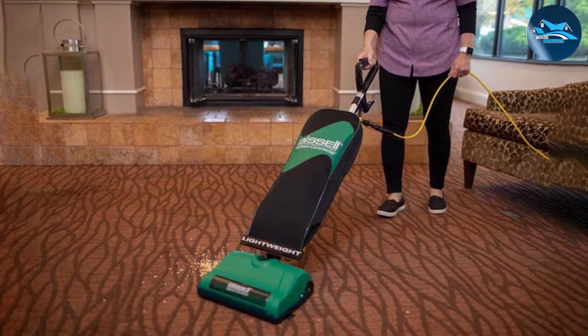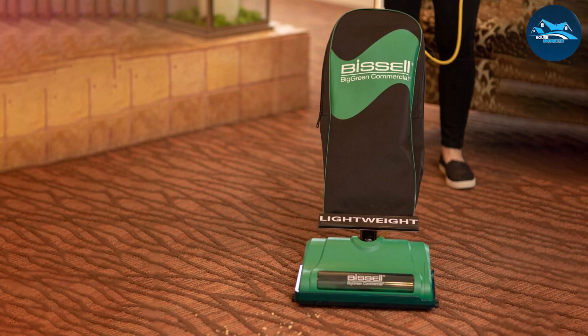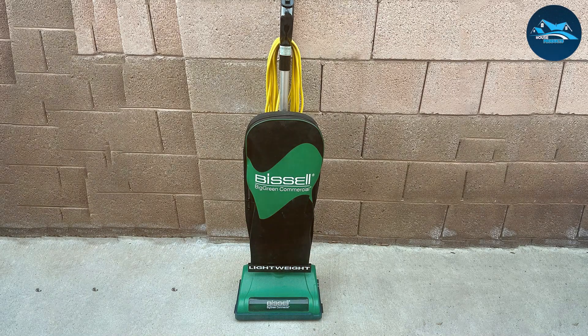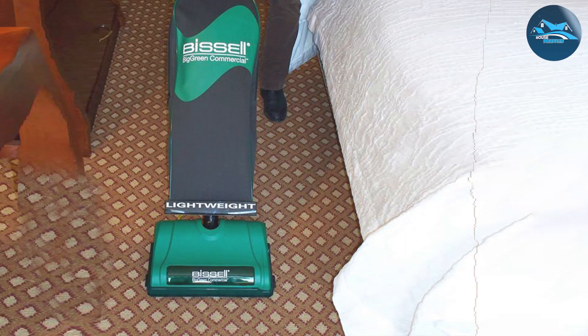The vacuum's SmartStrand technology adapts to the delicate nature of these carpets, providing a gentle yet effective cleaning experience. The user-friendly design includes an easy-to-empty dirt cup, minimizing interruptions during your cleaning sessions. Equipped with a multi-level filtration system, the BGU8000 captures allergens and dust particles, contributing to a healthier home environment. The vacuum's versatile attachments cater to various surfaces, making it a versatile tool for all your cleaning needs.